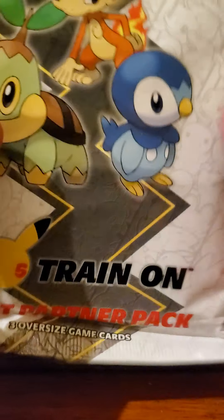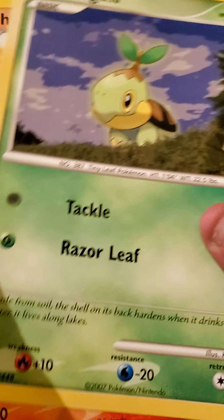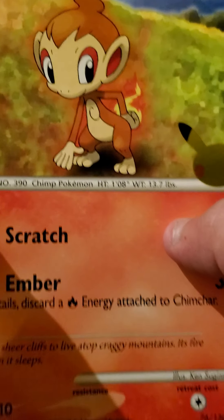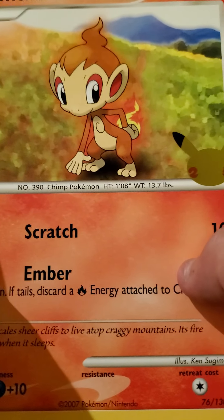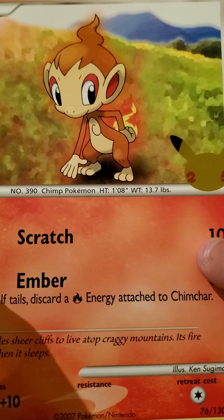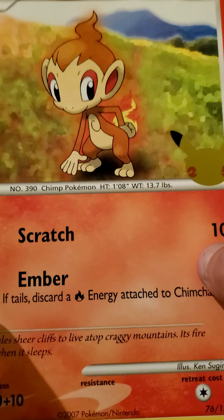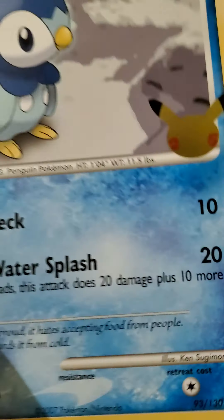And then here's the First Partner Pack. There's Turtwig and Chimchar — Chimchar is my favorite. Also, just to let you guys know who are Pokémon fans, Pokémon Brilliant Diamond and Shining Pearl are coming out November 19th — don't quote me on that, but I think sometime in November. Anyway, I'm going to pick Chimchar as my starter, and then Piplup and two packs.